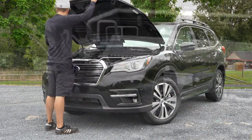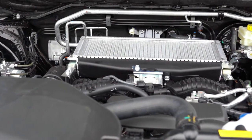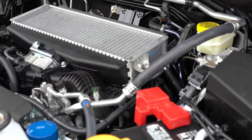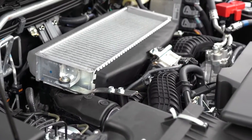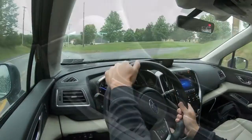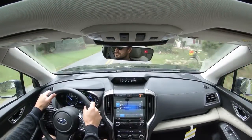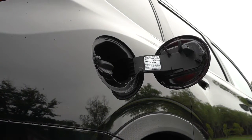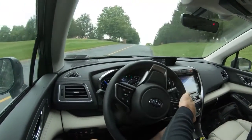The powertrain is the same across all trim levels: a 2.4-liter horizontally opposed turbocharged four-cylinder boxer engine producing 260 horsepower at 5,600 RPM and 277 lb-ft of torque from 2,000 to 4,800 RPM. Power goes to all four wheels through a CVT with paddle shifters. Zero to 60 comes in at approximately 6.9 seconds. MPG is 21 city/27 highway for base and premium, and 20 city/26 highway for Limited and Touring — both on regular unleaded.